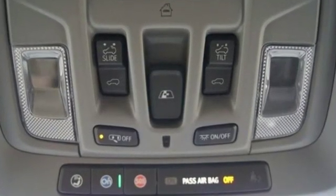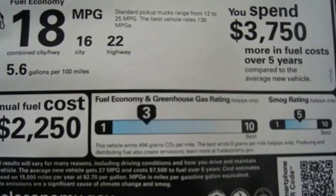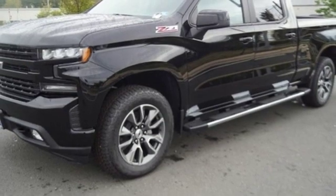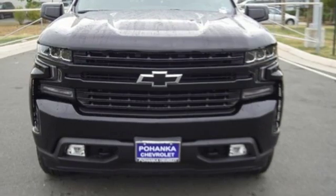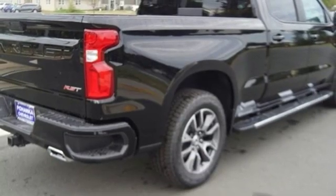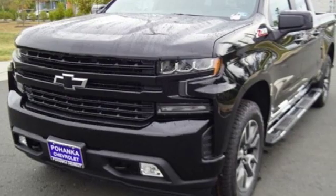And get ready for an impressive combination of features: streaming audio, power heated mirrors, manual tilting steering column, doors and push button start proximity key, air conditioning, automatic transmission, aluminum wheels, electronic shift on the fly, and intercooled turbo inline four-cylinder engine.